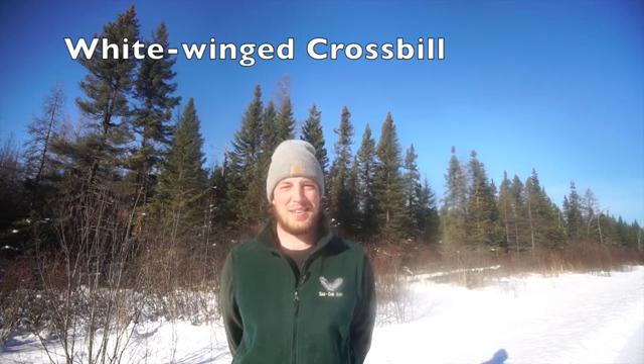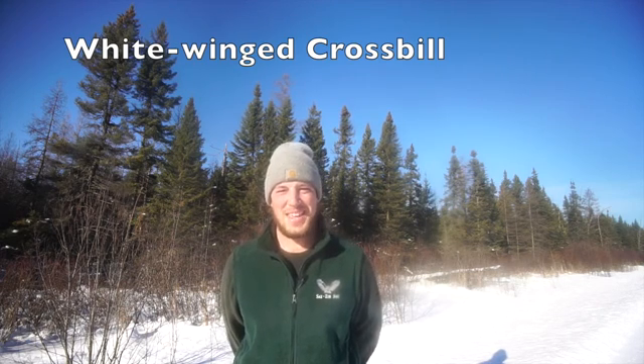Welcome to the world-famous Saksim Bog. My name is Clinton and I'm the head naturalist here for the Friends of Saksim Bog. We're along the south end of Admiral Road right now, right next to this spruce stand behind me.